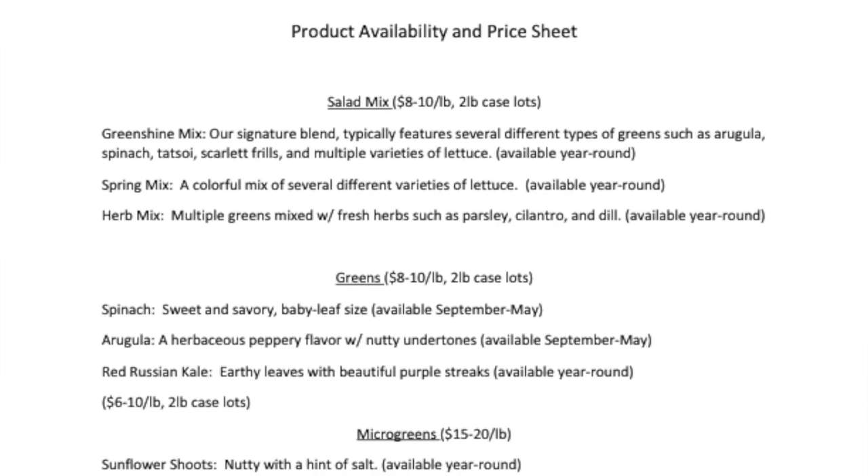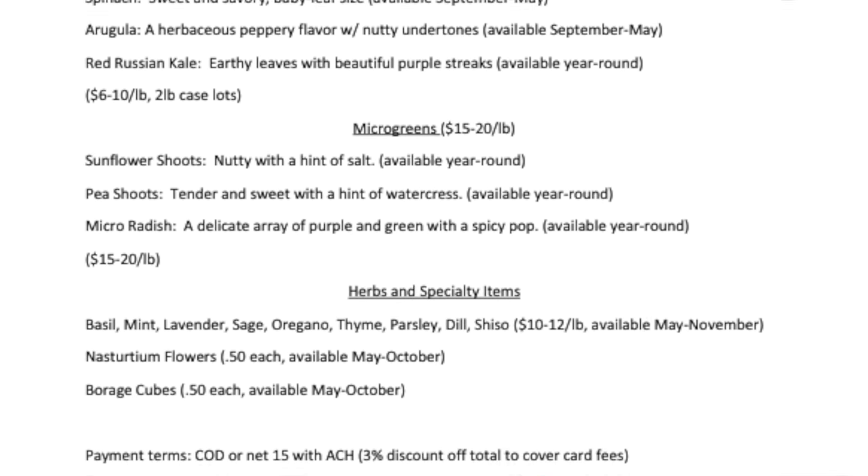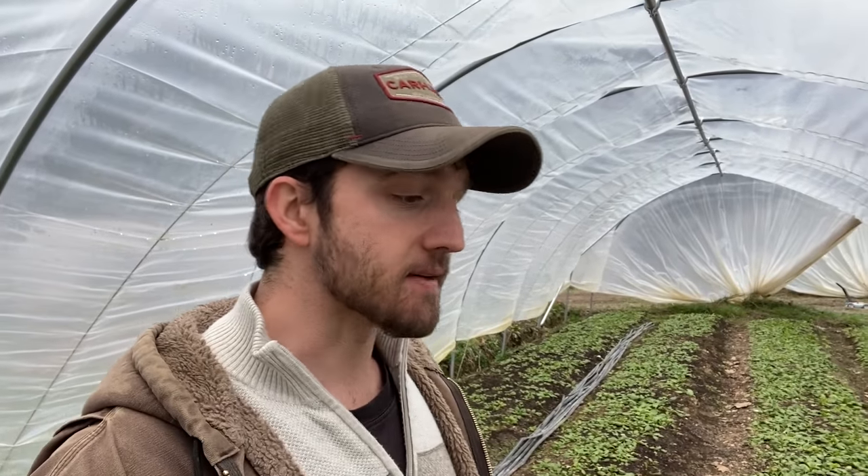For restaurants you can charge more. For salad mix and greens we do around eight to ten dollars a pound depending on the season. For microgreens we're typically at $15 to $20 a pound for sunflowers and pea shoots, and for something daintier like micro arugula we do around four dollars an ounce. Just be honest — ask chefs and produce managers how your prices are and they'll tell you straight up.